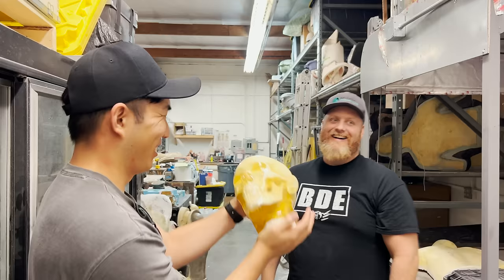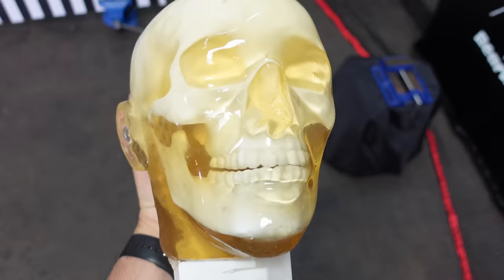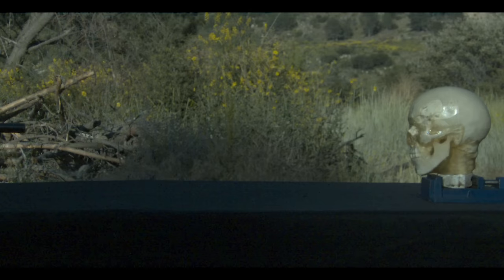So I paid my friends at Ballistic Dummy Labs a visit. Chris is a master at creating super realistic movie props. I used one of his dummy heads in my video where I shot a 3-foot-long bullet, which is still monetized by the way.